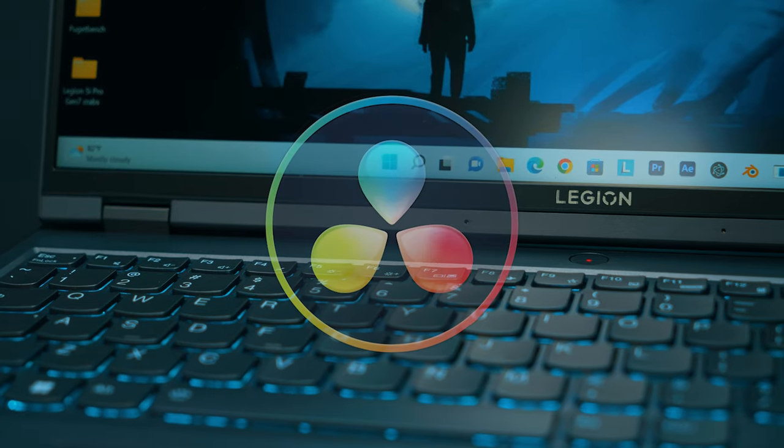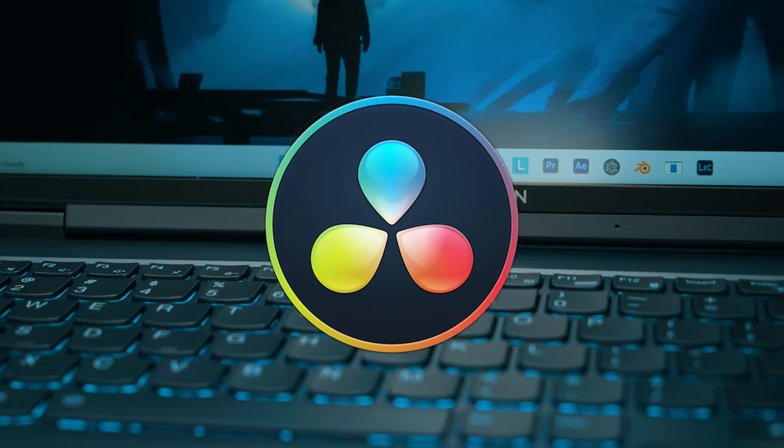So in this video, we're going to be looking at the DaVinci Resolve performance — timeline performance — and how well it does in DaVinci Resolve. Let's go.